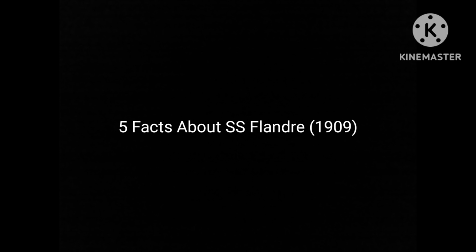Hey guys, I guess I'm back. Anyways, with that out of the way, here are 5 facts about SS Flandra 1909. Let's get started.